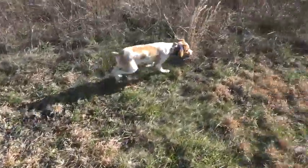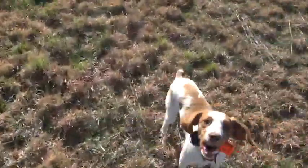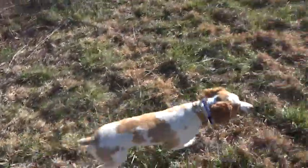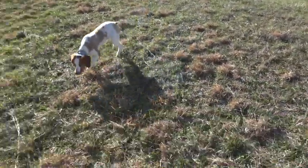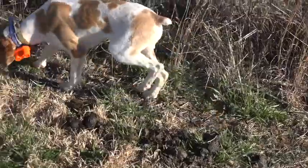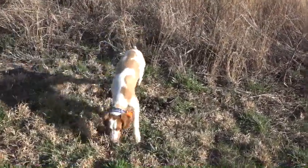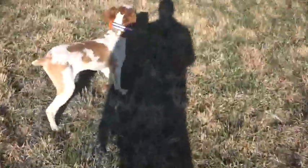You hear those quail? Yeah, I hear them. I know the sun's kind of harsh and we don't have the best picture, but he is one beautiful boy. Let's get out there in the field where we can toss a bird so you can really shine.